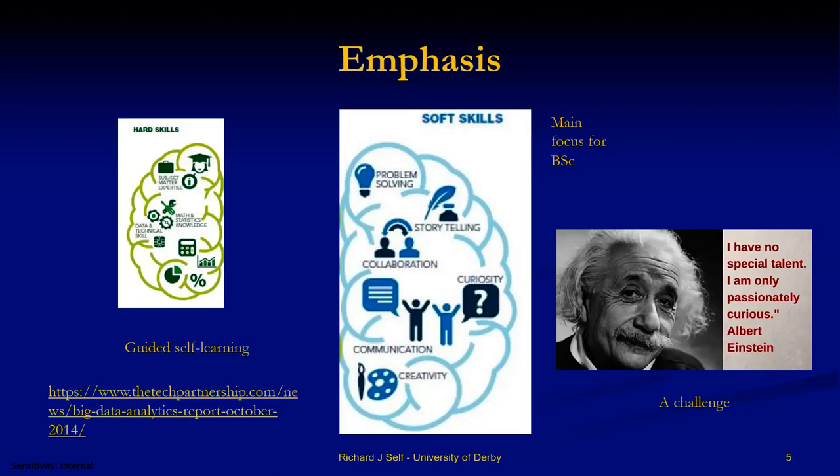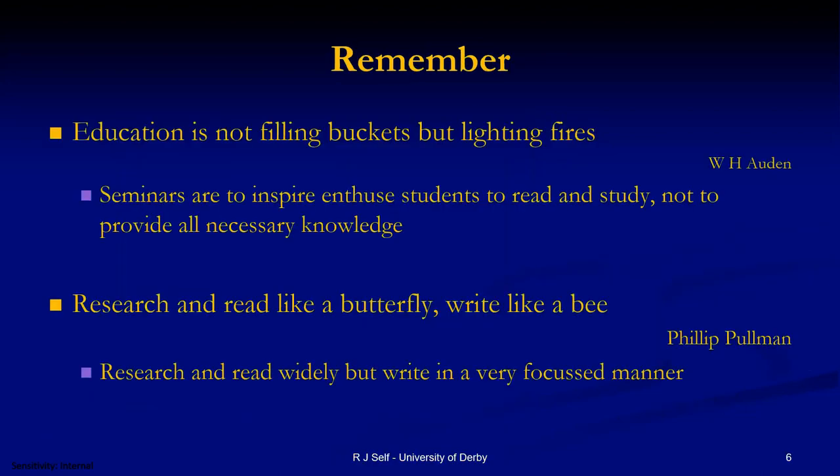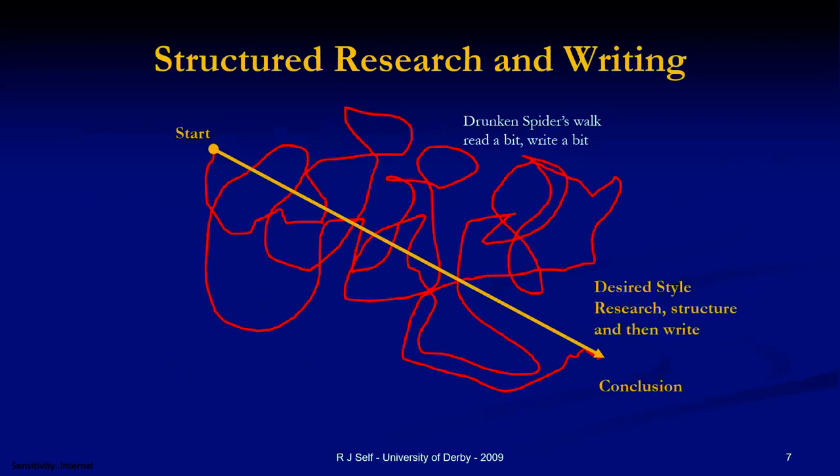I love that statement by Albert Einstein: 'I am passionately curious.' That's what we're trying to develop. Education isn't about filling buckets, it's about lighting those fires — getting that curiosity to find out how the world works. As Philip Pullman said: 'I want you to research and read like a butterfly, dotting around, but write like a bee.' We can do all that — it doesn't matter how you do the researching, but we need you to end up with a nice, linear, compelling narrative.